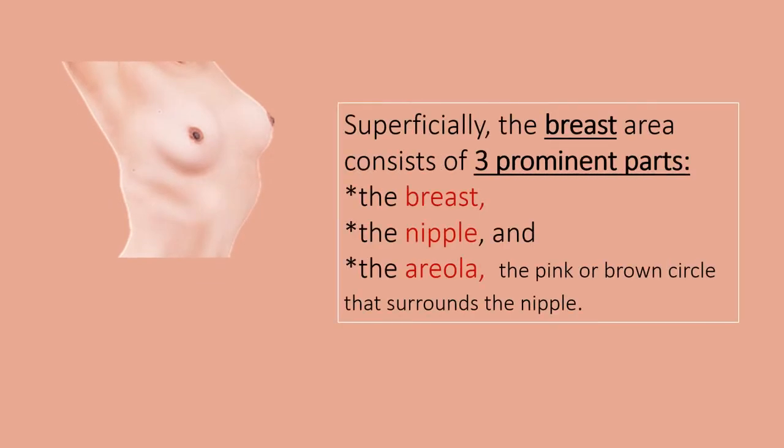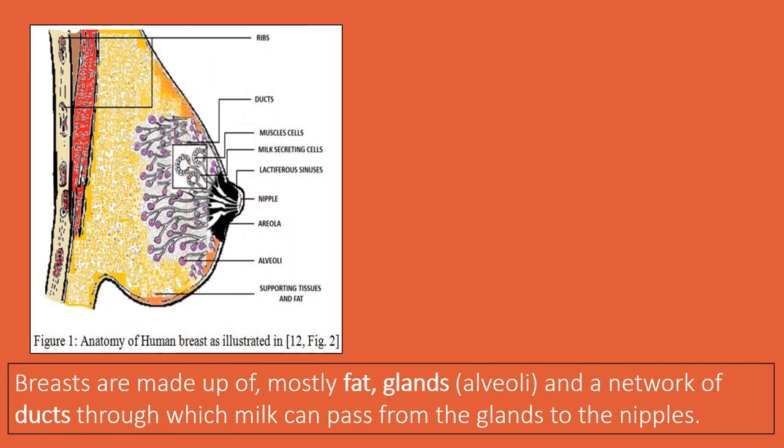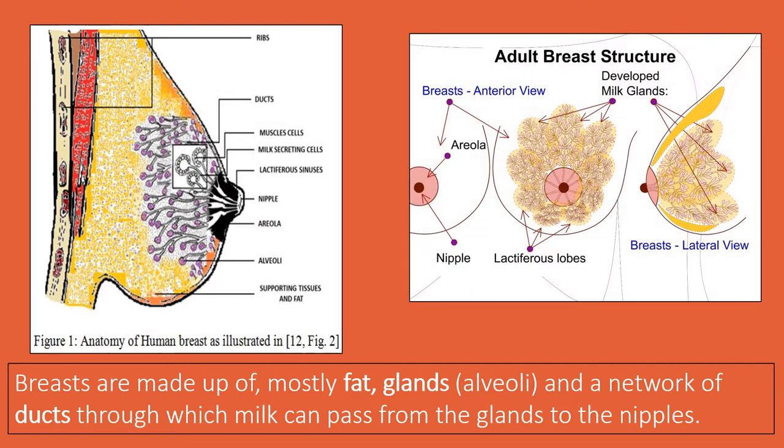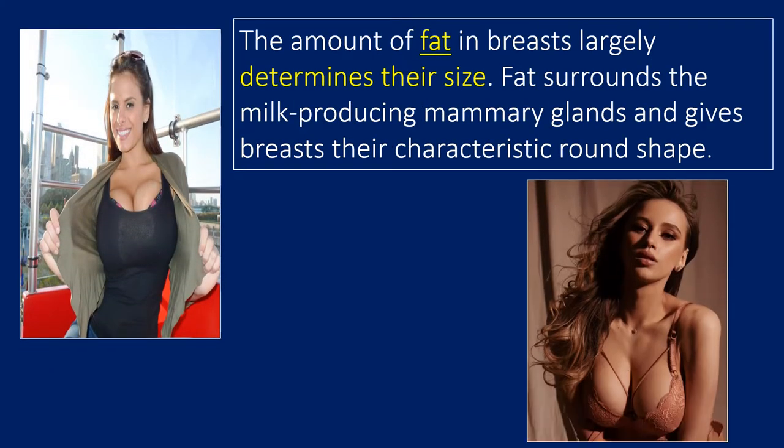Superficially, the breast area consists of three prominent parts: the breast, the nipple, and the areola — the pink or brown circle that surrounds the nipple. Breasts are made up of mostly fat, glands, and a network of ducts through which milk can pass from the glands to the nipples. The amount of fat in breasts largely determines their size. Fat surrounds the milk-producing mammary glands and gives breasts their characteristic round shape.